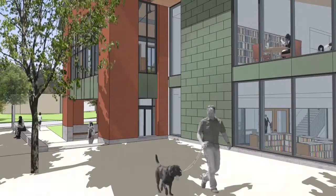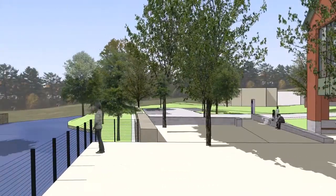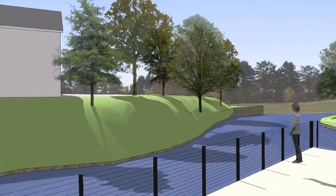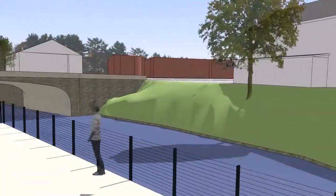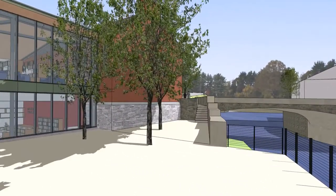Now we're going to pop outside. We're indicating a green space here that could be used for outside programming — perhaps a cocktail hour happens outside and then moves to the meeting room afterwards. It has great views of the downtown and the Main Street Bridge.